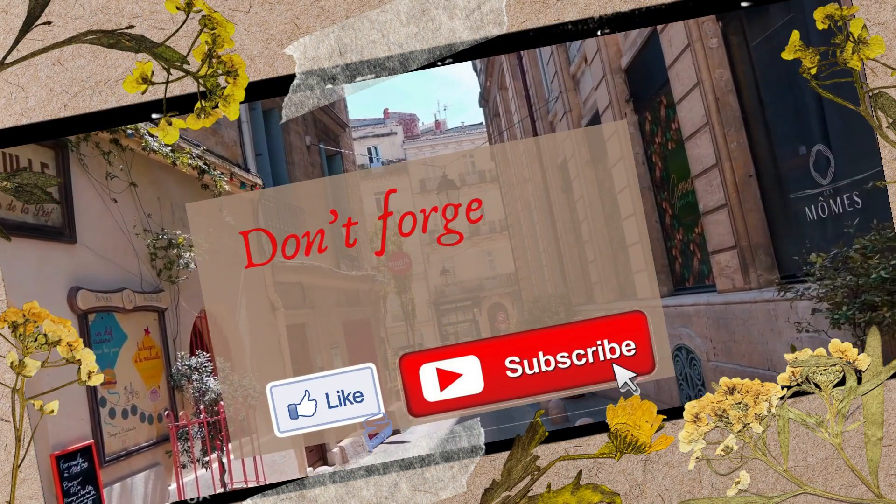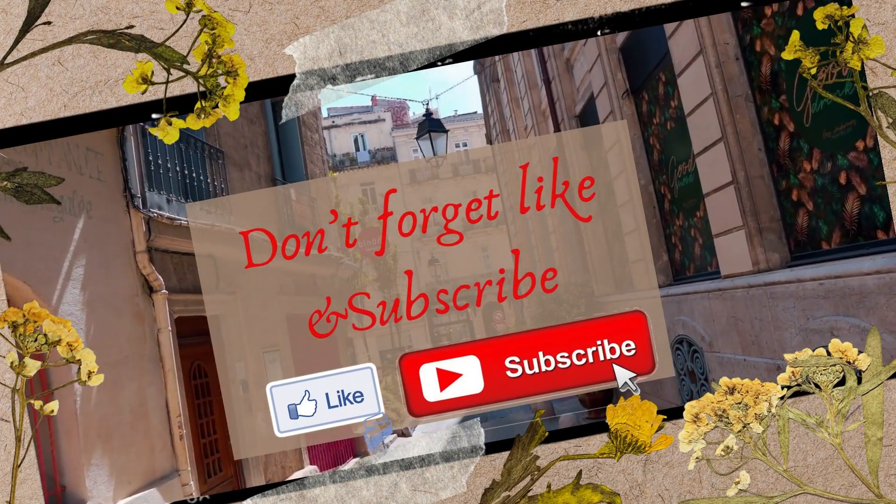We hope you found this video informative and helpful. Don't forget to like and subscribe. See you next video.